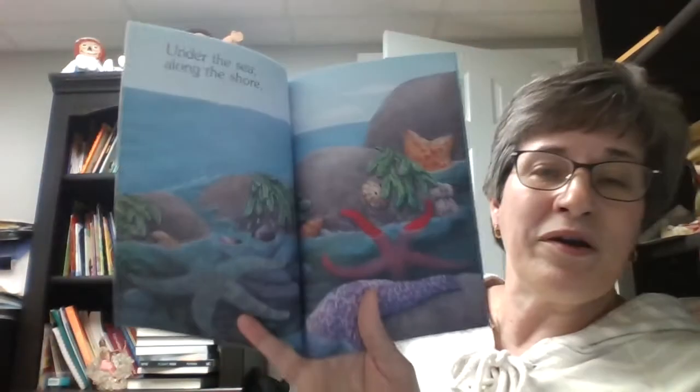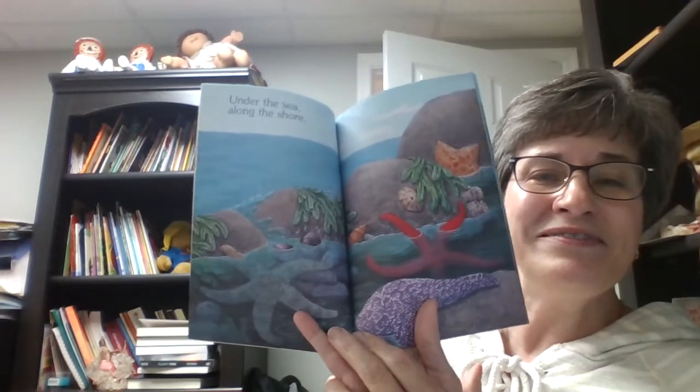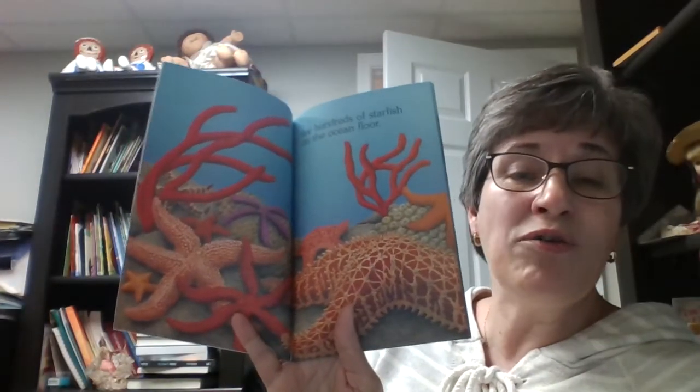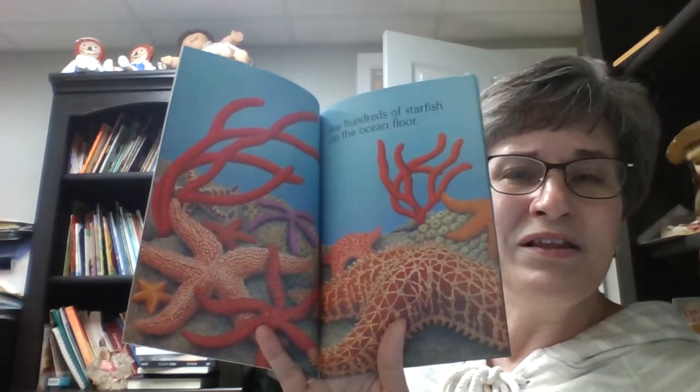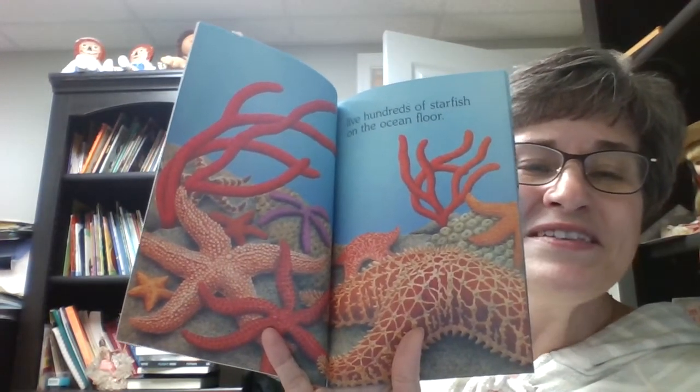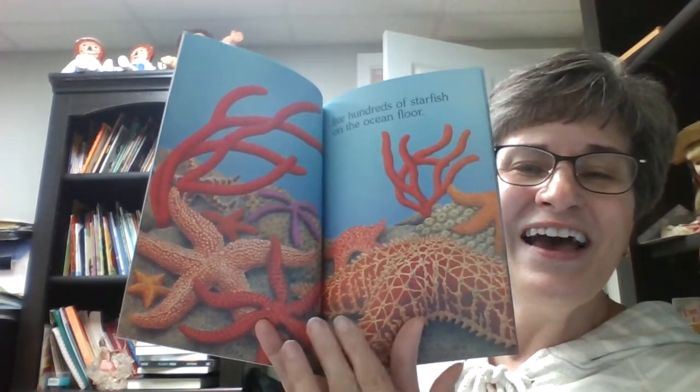So again, this one is Starfish, Stars of the Sea. And it's under the sea, along the shore. We have hundreds of starfish on the ocean floor. Look how beautiful they are! You see all the different colors and textures? How interesting!